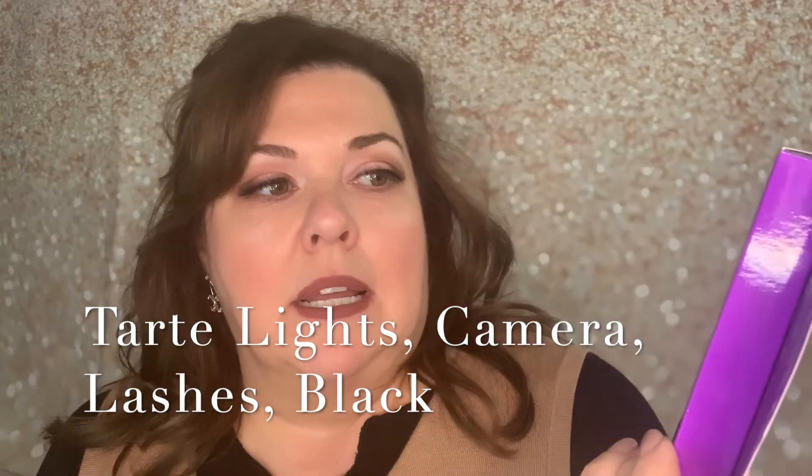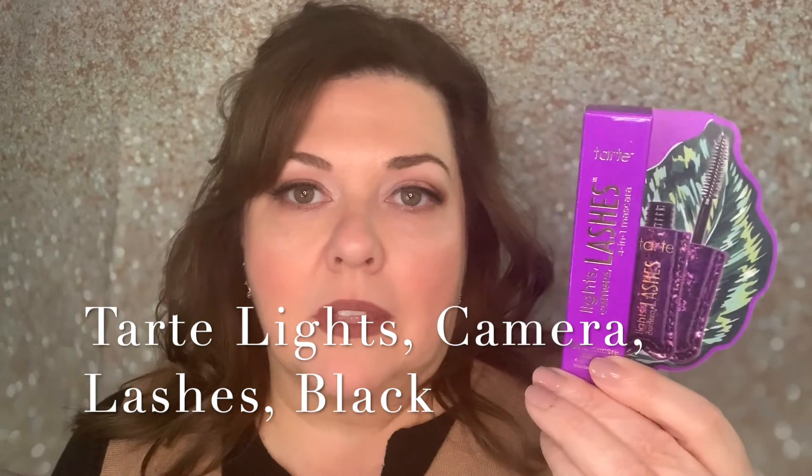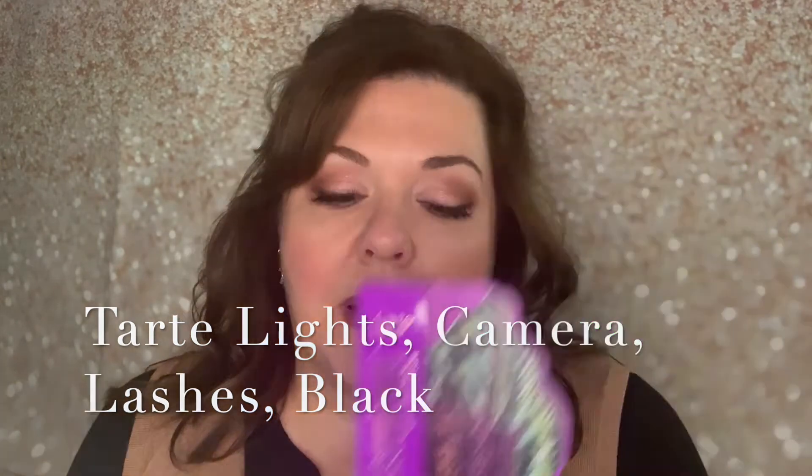This one is from Tarte — Lights Camera Lashes. I've always liked this one. I think it's the creaminess — I don't feel like it flakes, there's such a moisture to it. This was a small one that I got for twelve dollars, with a medium to slightly bigger brush. It's still probably one of my favorites. The Better Than Sex lash is also good, but for me this one's creaminess so your lashes don't become crunchy is huge.